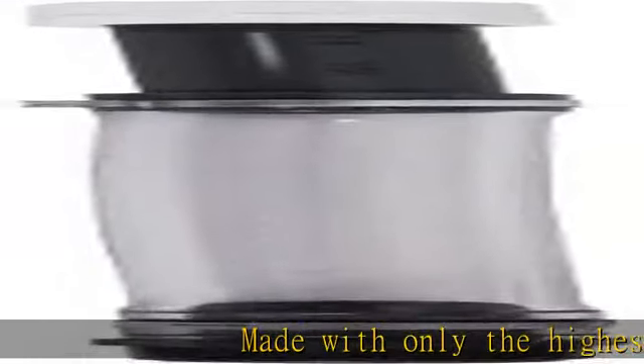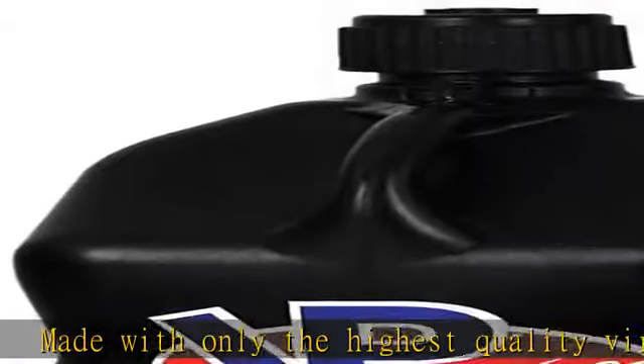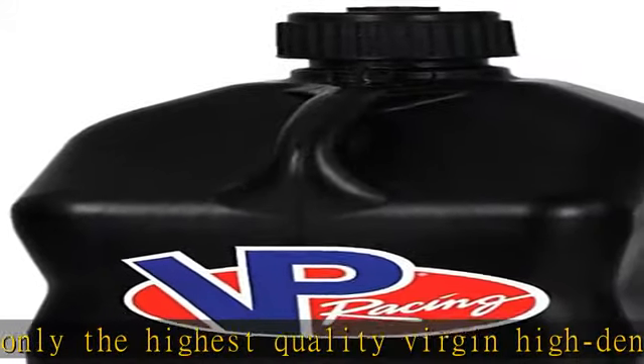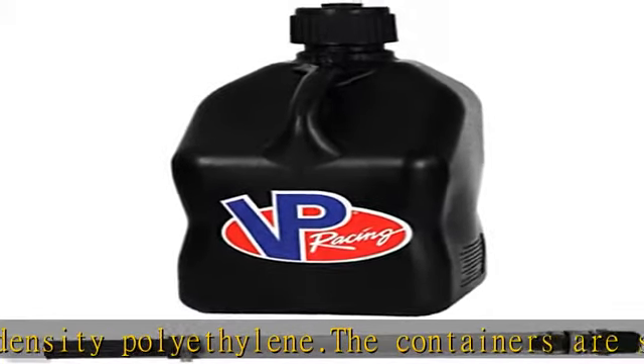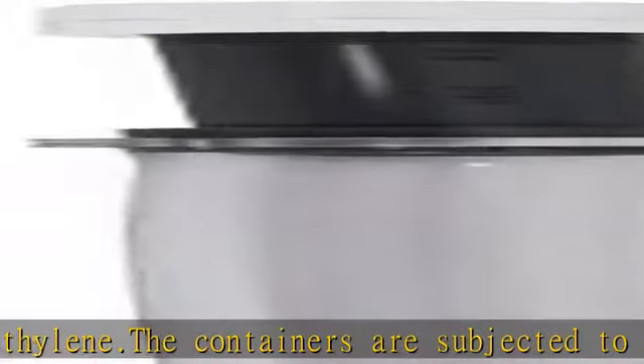Made with only the highest quality virgin high-density polyethylene. The containers are subjected to a 15-point quality test. They feature an ergonomically contoured handle, bottom grip for easy pouring, and an unbreakable multipurpose cap with rubber gaskets.